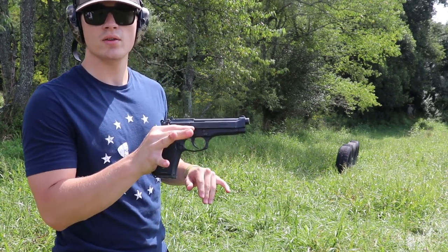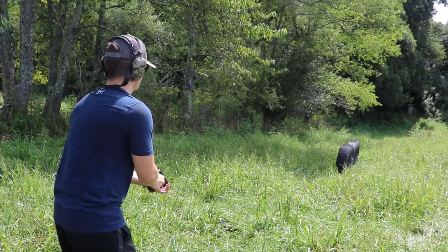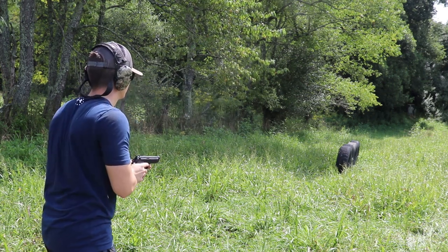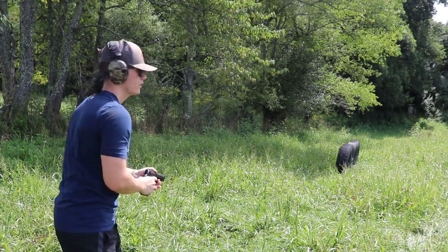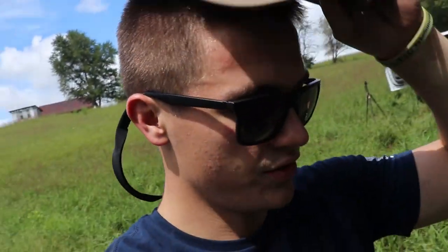Let's try the 9mm now. This is a 9mm — a Beretta 92FS. Let's see how many tires this thing will shoot through. I can find the entry hole over here, but I can't find the exit hole. I don't know if the 9mm is passing through and flying off to the side, or if it's stopping on that second wall as well.